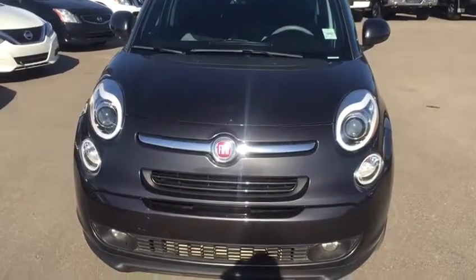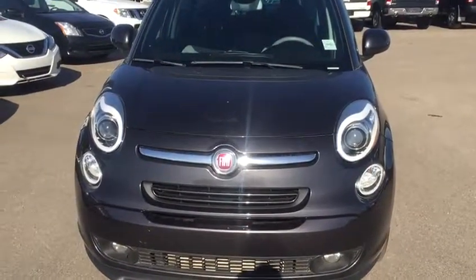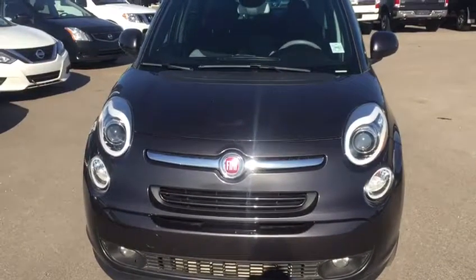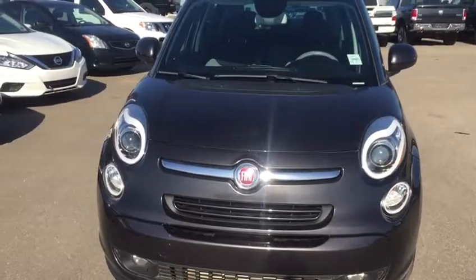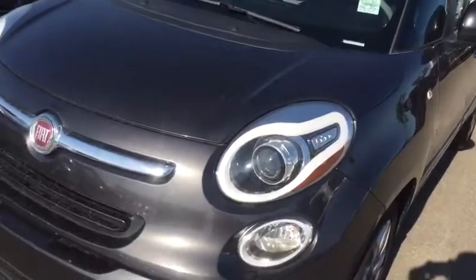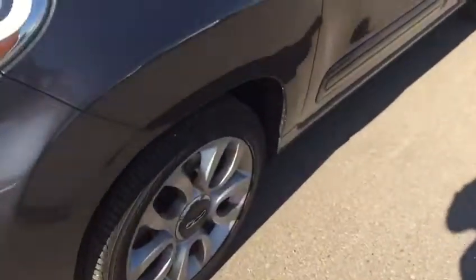Hi Bianca, this is Haneesh from Sherwood Nissan. Yes, I'm making a video for you — 2014 Fiat 500L, gray color, with very low kilometers, crack-resistant headlights, and good grip on the tires.